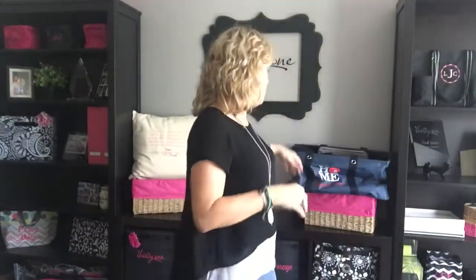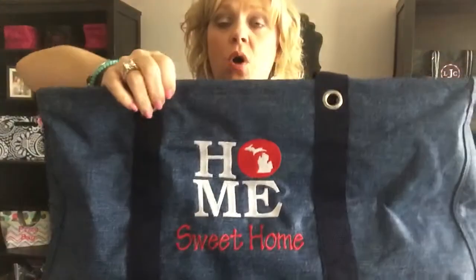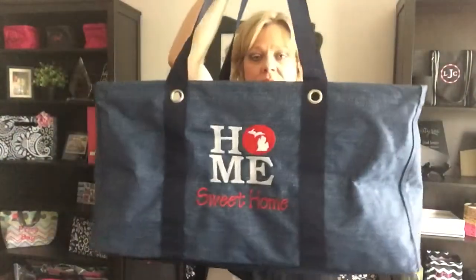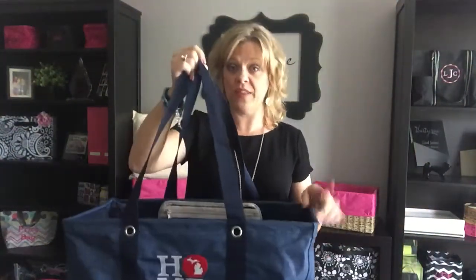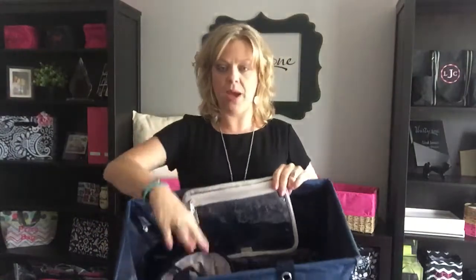I wanted to show off another one that I use — I love this personalization option. We have the new home option where you get to pick your state and put whatever text you want on the bottom. Mine just happens to say 'home sweet home.' This is a great navy color. We don't have a lot of fabrics for the men, so we've got the navy and the charcoal. But I also wanted to show off a couple of other little products.